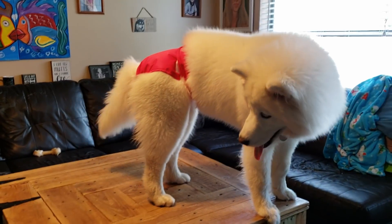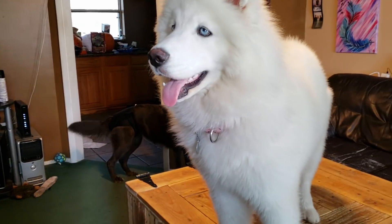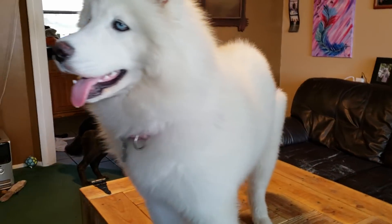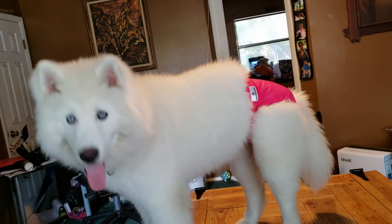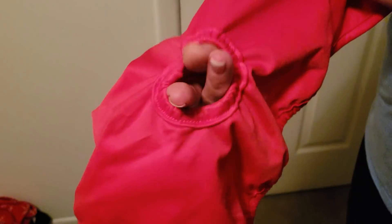She is modeling for you guys — she's got her model poses on. Oh, so pretty. Look at this — this is the tail hole. It's super cool. It's not a slit, it's open, so it's really easy to put their tail in. Yeah, look, it's got some stretch.